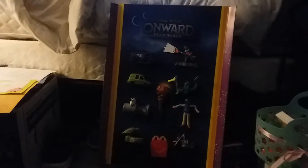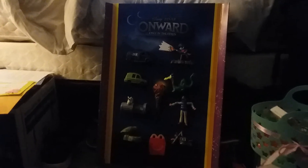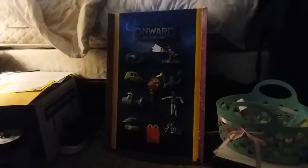Hi everybody, it's Aiden and Dad, and we're here to unbox the display of the Disney Pixar Onward toys that Aiden got from McDonald's here in Chaska. The manager was nice enough to give the whole set. Let's unbox the first toy.